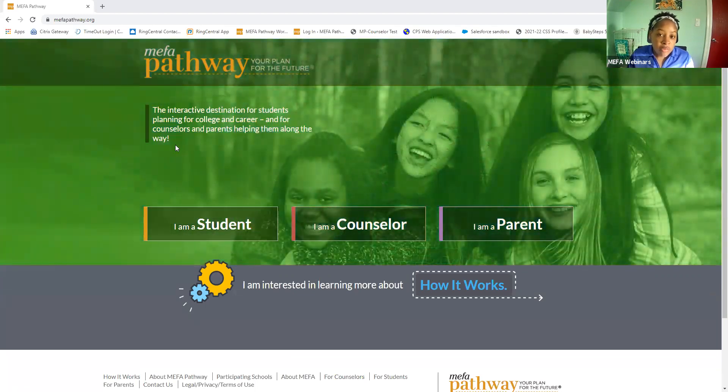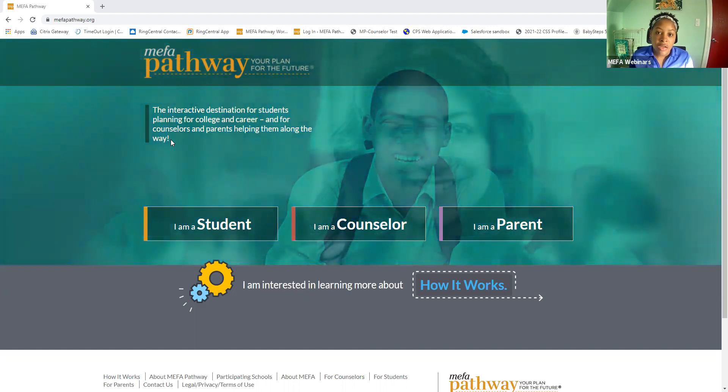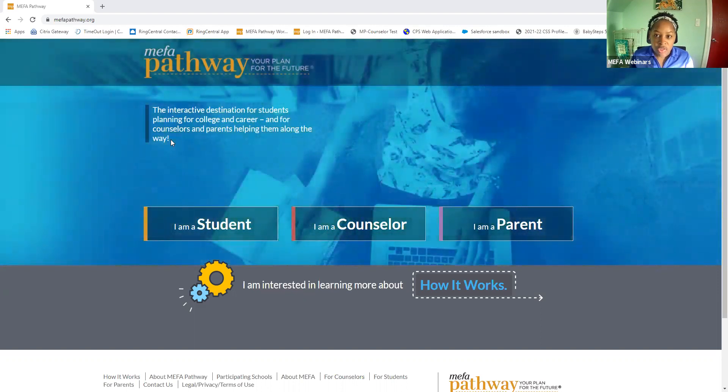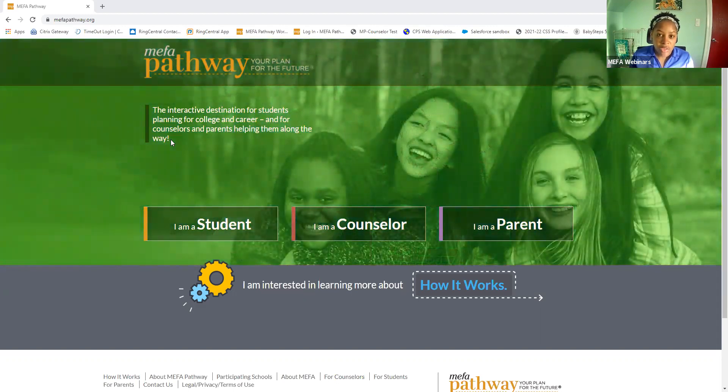Just a quick note that this webinar is being recorded, and that's just to allow me to send a link to this webinar after we conclude. And if you have any questions, please feel free to reach out to us, and we'll be sure to answer those questions as well.